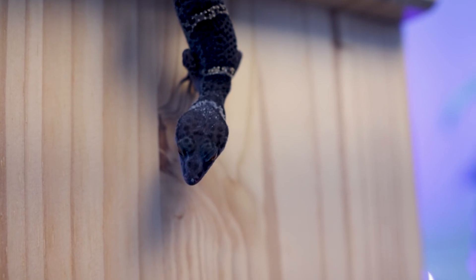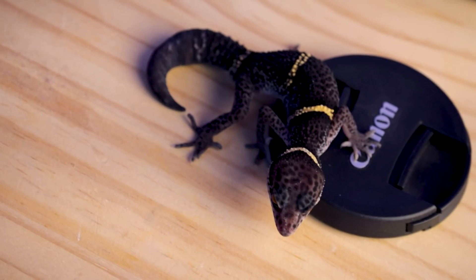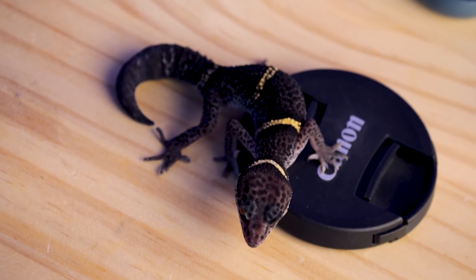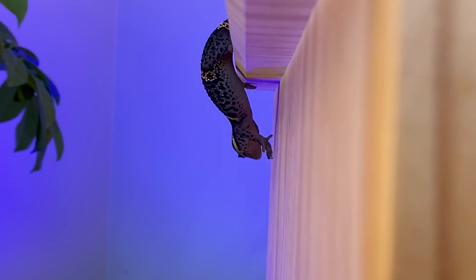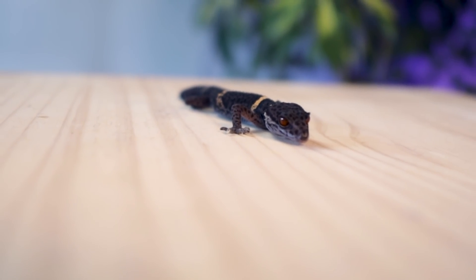In terms of temperature, these guys are cooler — much cooler than leopard geckos — and that is why I think they might be a little bit more popular eventually, especially if we can find morphs of these guys. 65 to 75 degrees is pretty crazy for a gecko like this, where leopard geckos are going to be into the eighties. These guys are basically room temperature. Other care guides say you don't need a hotspot or any temperature gradient, but I personally don't agree with that.